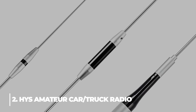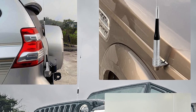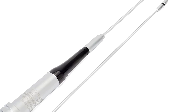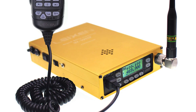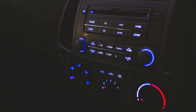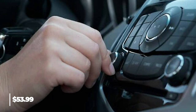2. HYS Amateur Car Truck Radio. With a VSWR of 1.5, the HYS antenna operates on VHF frequencies of 144/130 MHz, 136 to 147 MHz, and 400 to 470 MHz. The antenna has excellent specifications, including gains of 6.5 dBi at 430 MHz and 3.5 dBi at 144 MHz for better TX and RX. It has a maximum input power of 150 watts and is compatible with all mobile radios with a 2-meter, 70-centimeter wavelength. This car radio is $53.99.